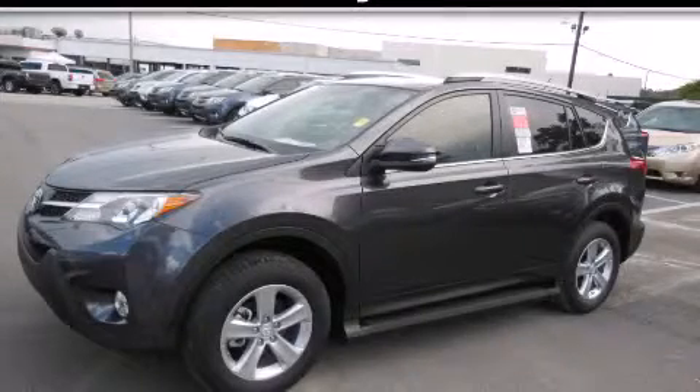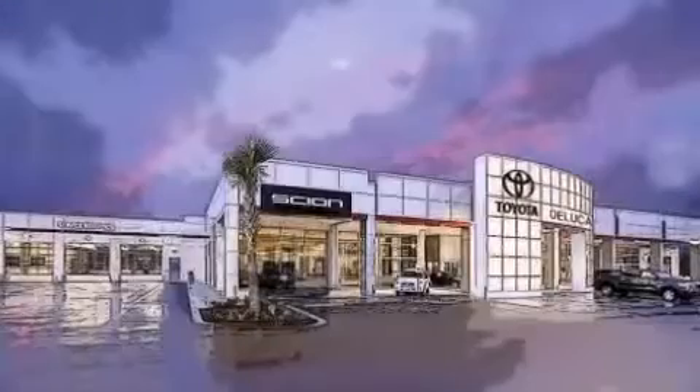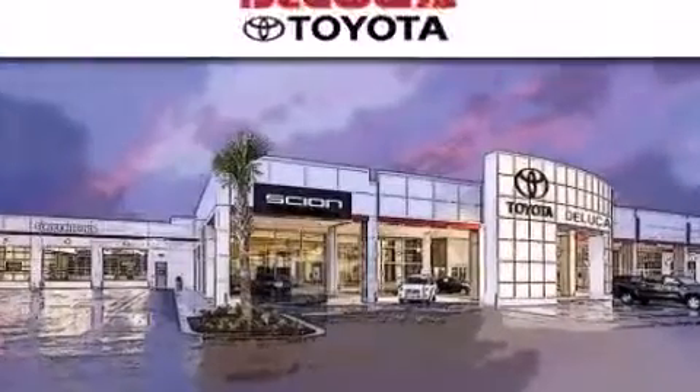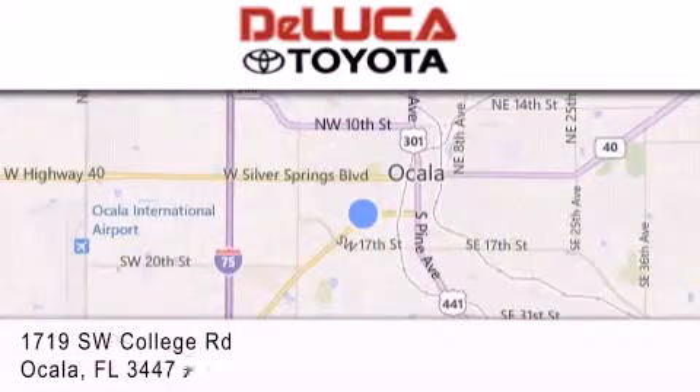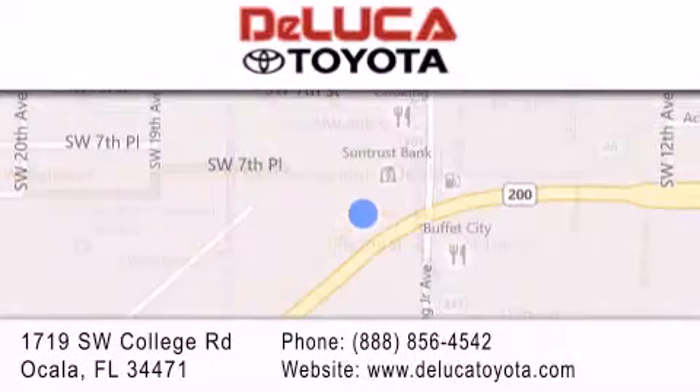Please call us today for more information on this great vehicle. DeLuca Toyota is located at 1719 Southwest College Road in Ocala. Our goal is to exceed all of your expectations to ensure that you'll return for future visits.